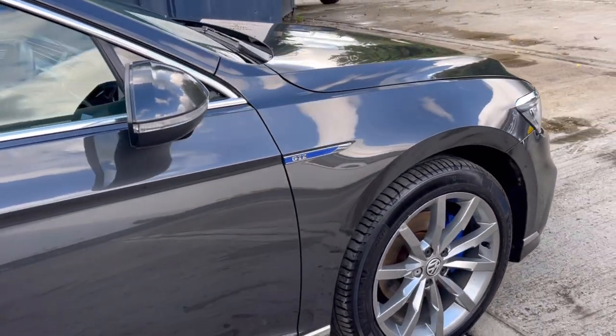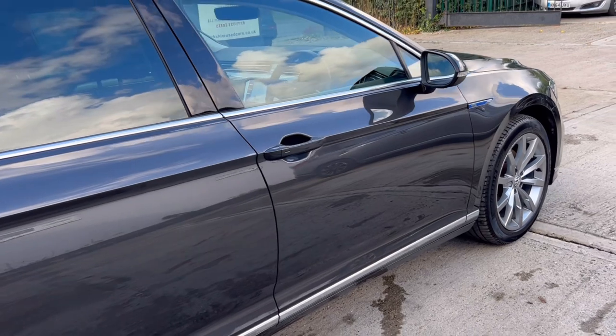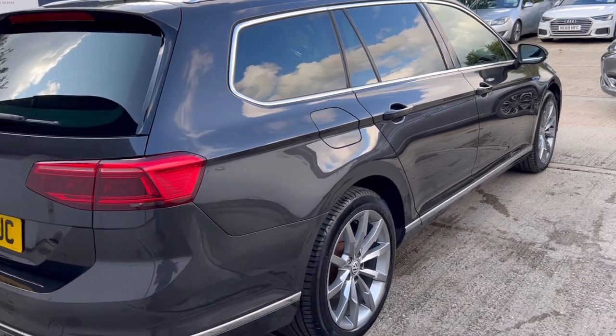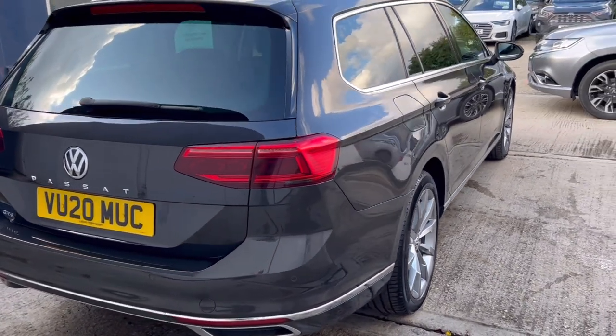The car comes with a fantastic service history. It's had eight services in total, all carried out by the same Volkswagen dealer. The most recent service was carried out mid-June 2023 at approximately 82,800 miles.